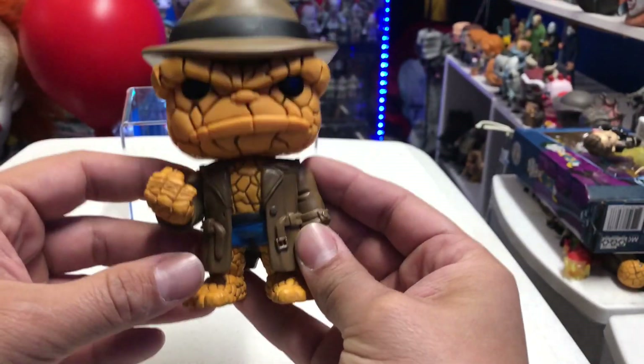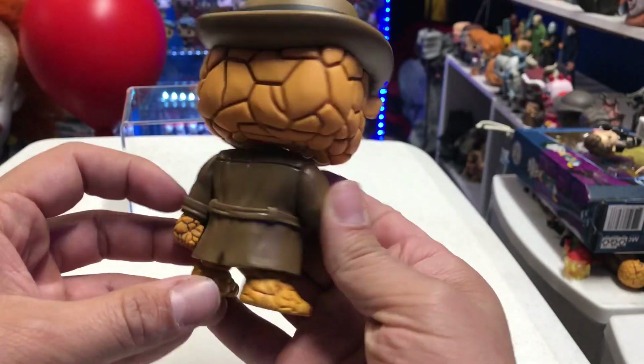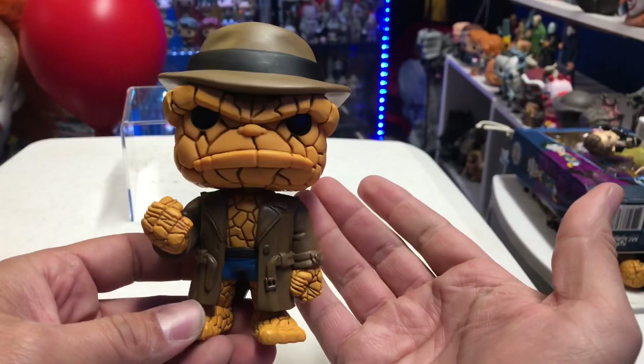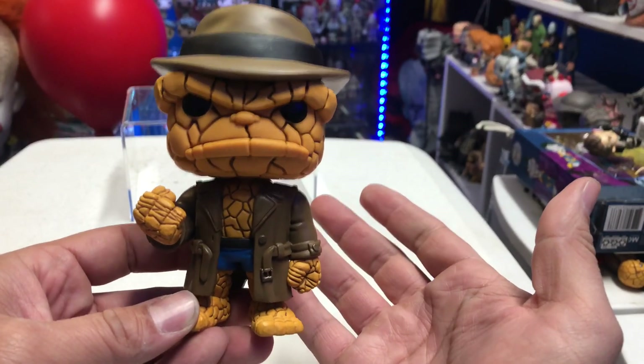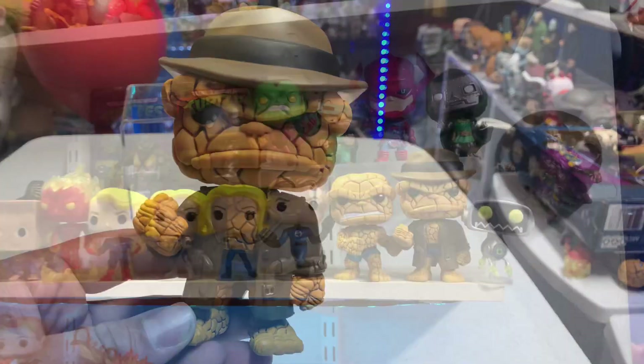So in my opinion, this is definitely a pickup. You guys in the comments below, let me know — is it a pickup? Did you guys find this yet? Let me know if you found this or if you found the Mandalorian two-pack, because a lot of scalpers are out there trying to get those. Let's go ahead and add him to the collection.